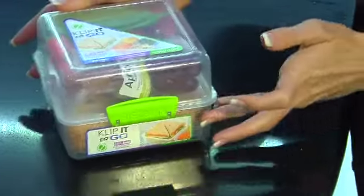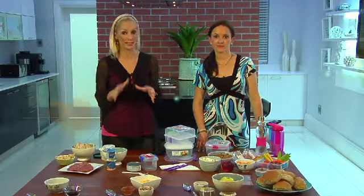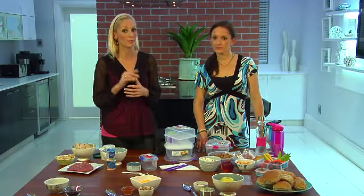Children are growing so quickly that every meal and snack contributes to their development. For parents, it is your responsibility to make sure that your kids' lunchboxes are balanced. It is critical to their well-being and ultimately their performance.